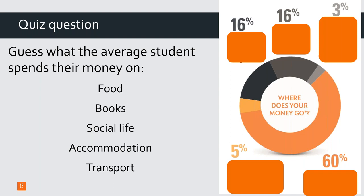Most of you are saying 60% is accommodation — and you are correct. Those of you who said 60% on accommodation are right. Just to remind you, this is a typical student at Royal Holloway, and this is going to be very different depending on which university you go to, whether you're living at home, and your personality as well. So this is just an example.